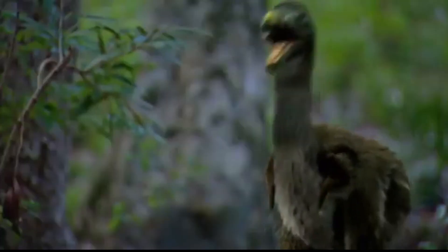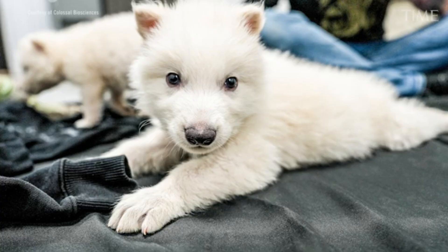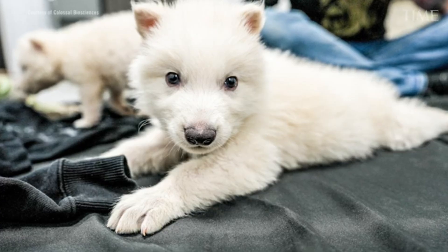Projects involving the woolly mammoth, thylacine, and dodo are all examples of this approach, and the idea has captured the public imagination, especially with companies like Colossal Biosciences pushing this frontier forward.